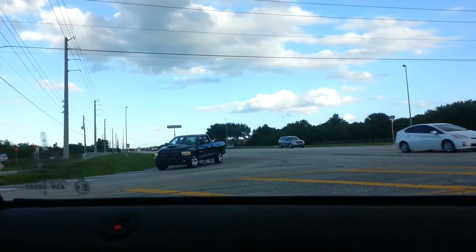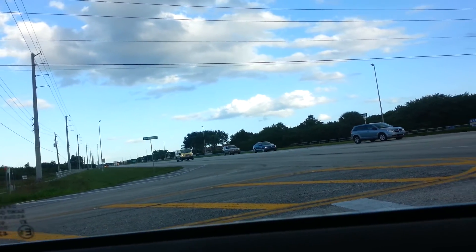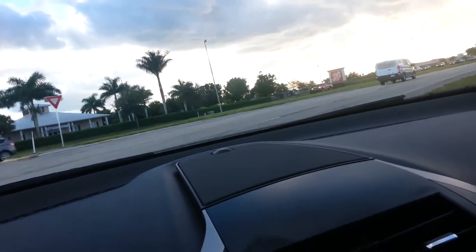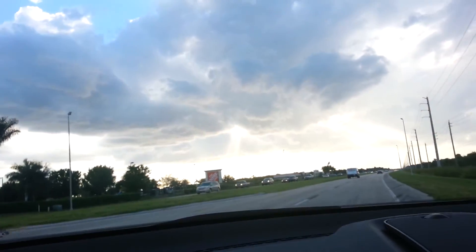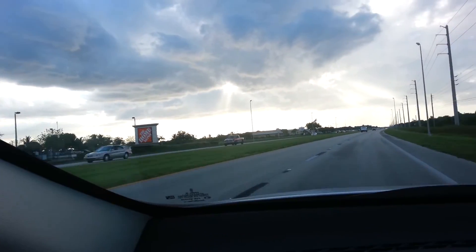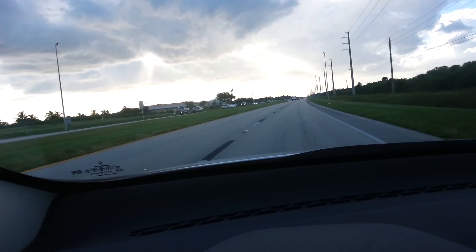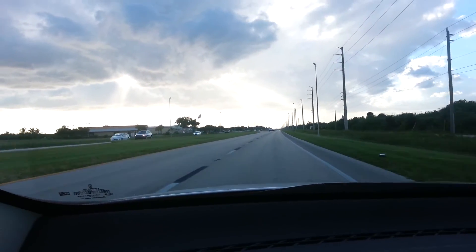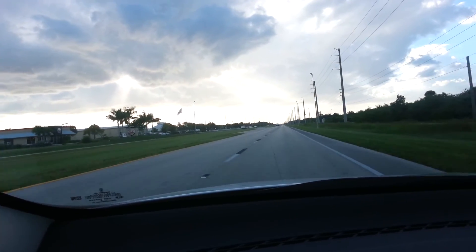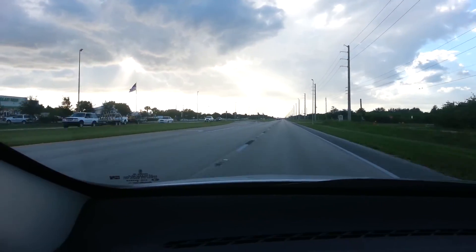That light down there — that is the shopping center. And you're across from Home Depot. You come right back out to all the businesses: it's Burger King, Dollar Tree, and so on. Okay, we'll talk soon — let me know what you think.